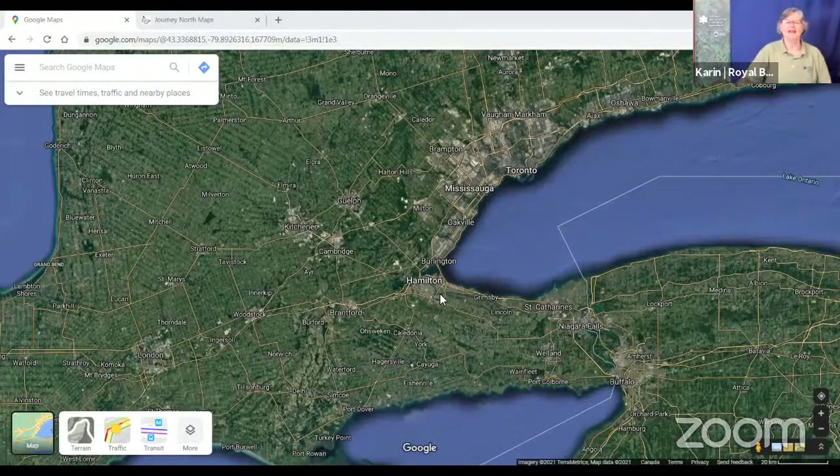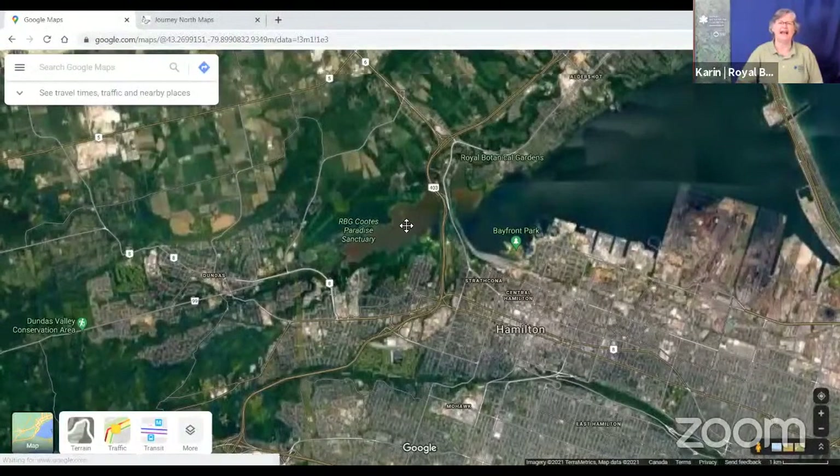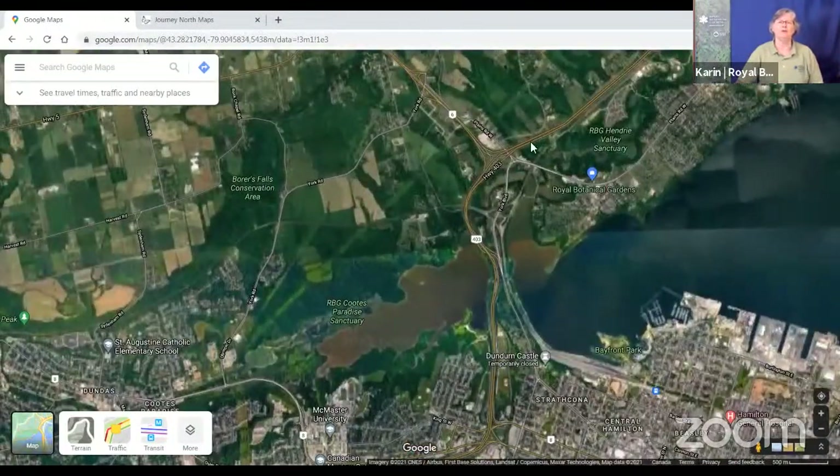Before we go too much further, I just want to make sure we know where we are in relation to each other, so I'm going to switch over to my map. Some of you may be in the Halton region, some in Hamilton, some perhaps from other parts of Ontario. Royal Botanical Gardens is between Hamilton and Burlington, right on the southwest tip of Lake Ontario. It's about 1,100 hectares, and of that, only about 100 hectares is cultivated gardens - the rest is natural sanctuaries, perfect places for all sorts of living things, including monarchs.